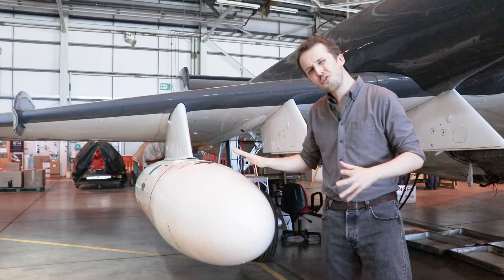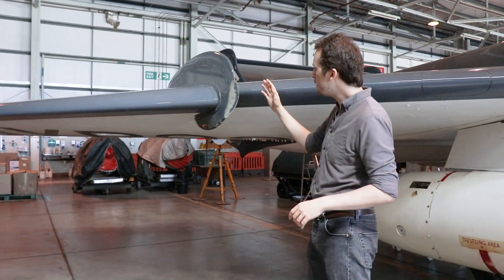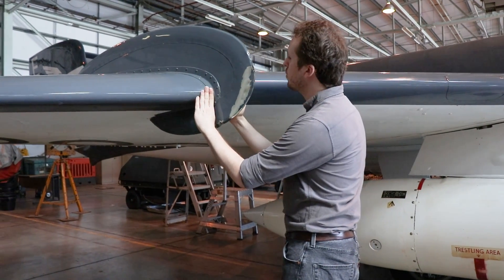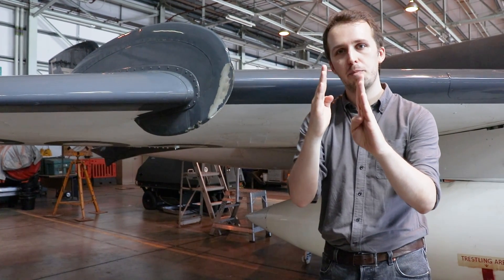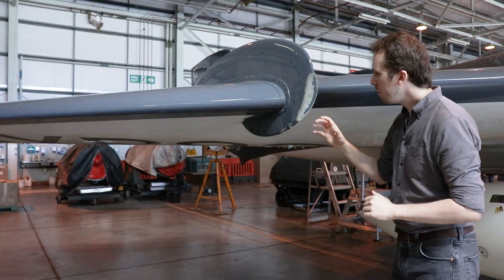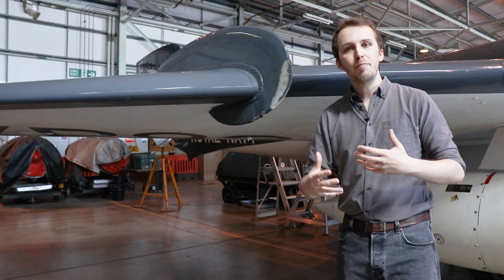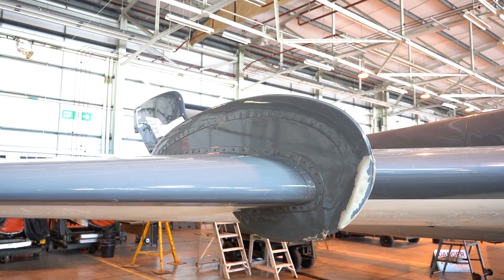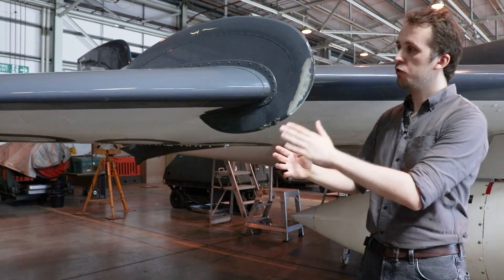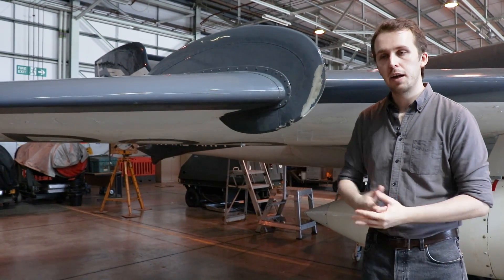Moving over to the wing fence here — this is known as a wing fence, and this is also a dog tooth. The outer portion of the wing extending to the wingtip is slightly further forward than the inner portion, and it creates a vortex that greatly improves boundary layer extension across the wing, making for better handling characteristics. The wing fence itself prevents the movement of air across the whole wing, preventing a stall from spreading across the entire wing section, making it easier on the pilot at lower speeds and higher angles of attack.